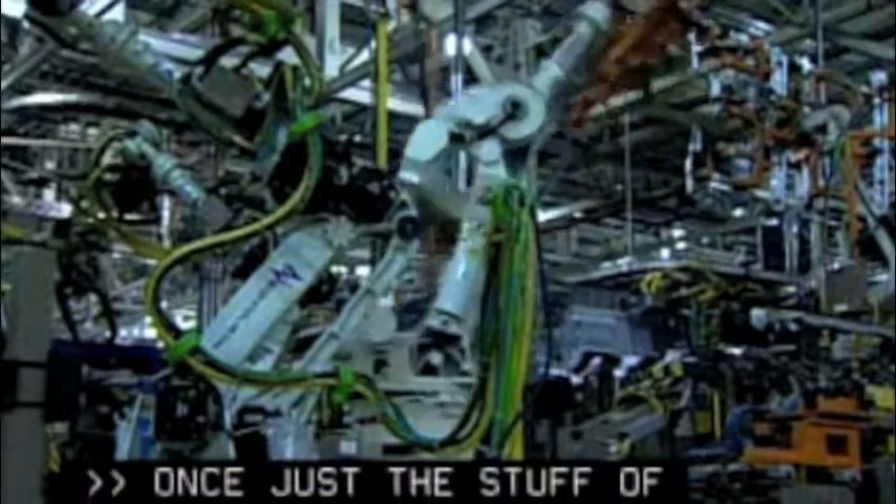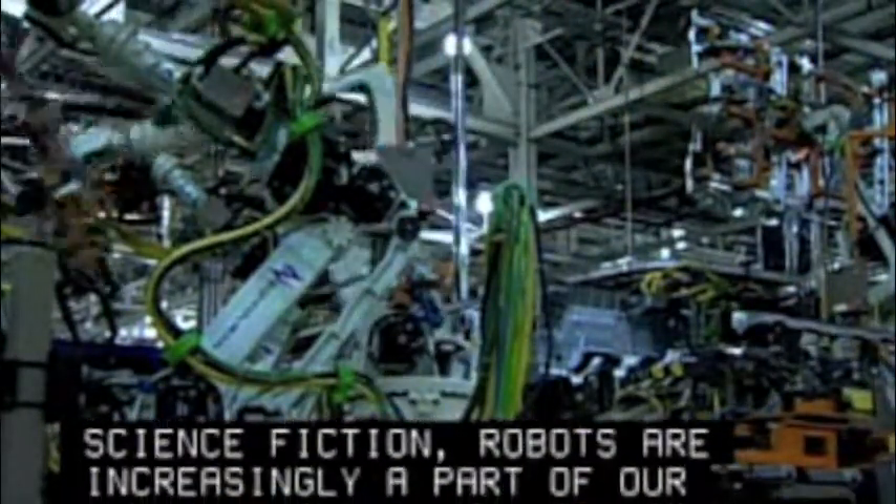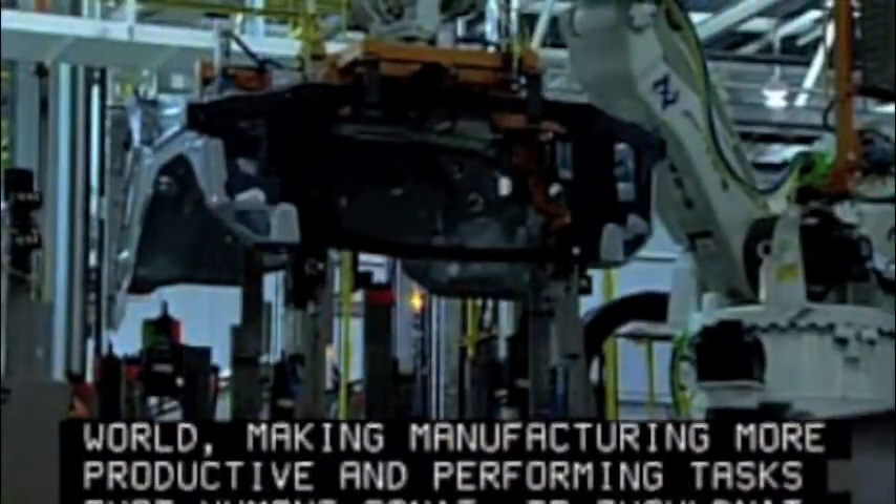Once just the stuff of science fiction, robots are increasingly a part of our world, making manufacturing more productive and performing tasks that humans can't or shouldn't.